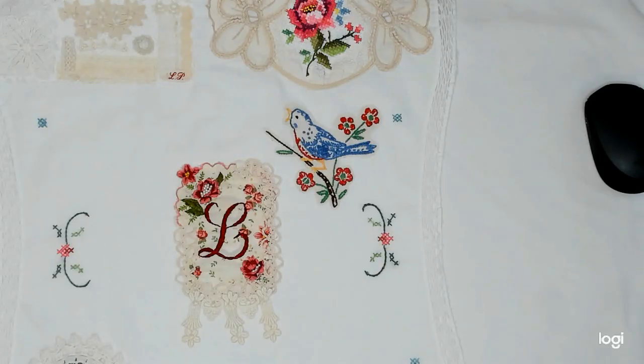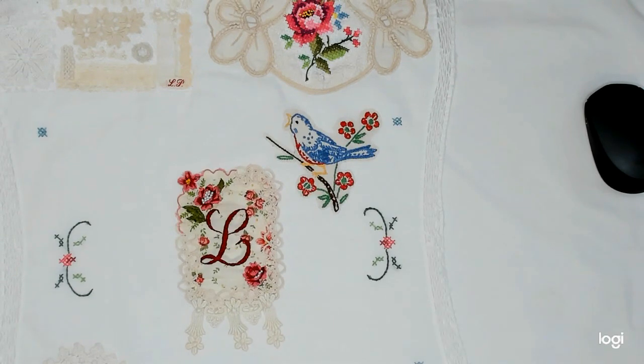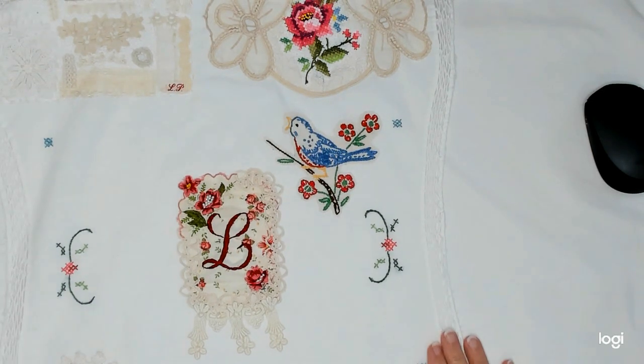Hello, everyone. This is Linda. Welcome to Lenny P's Place. I hope you are all doing well today. I'm going to be picking out things today to put on my Roxy's Journal of Stitchery, and this prompt is prompt number nine, and it is found objects.